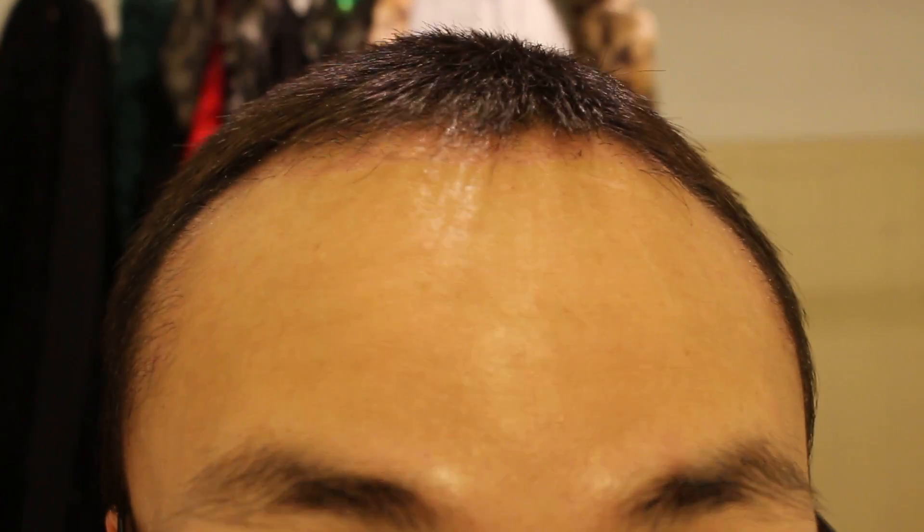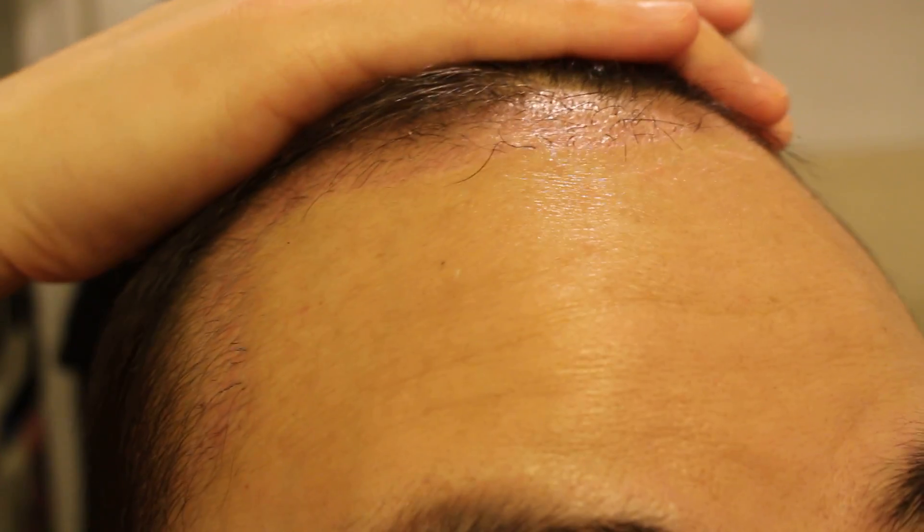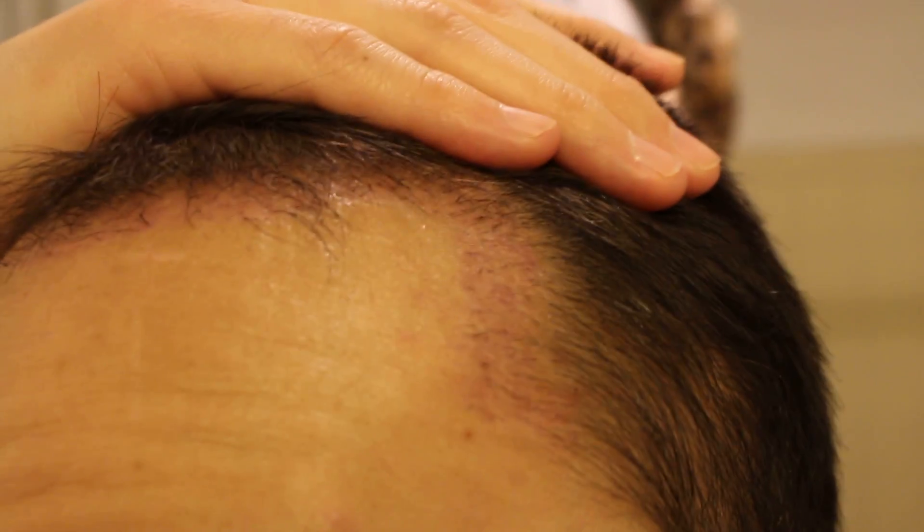Hey guys, welcome to my channel. Today is day number 55 of my FUE hair transplant. Let me start off by showing you guys how my hair looks. I was going to take a shower tonight but decided not to — feeling a little bit lazy — but I figured I'll still show you guys the current status.